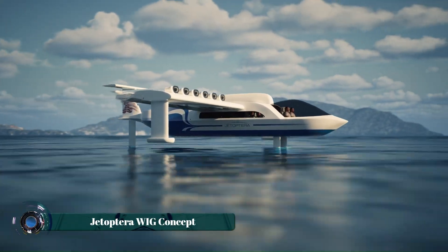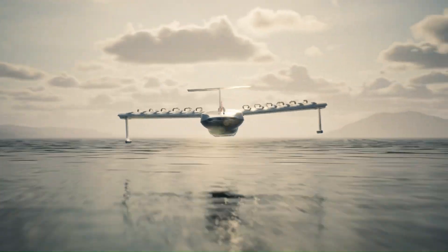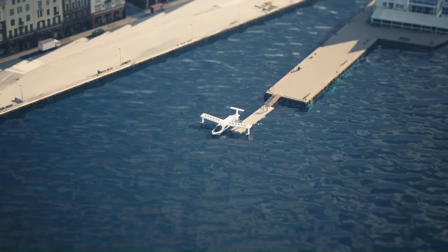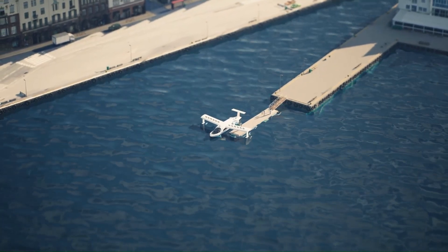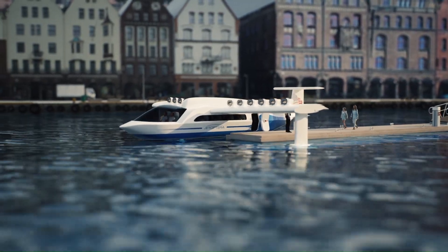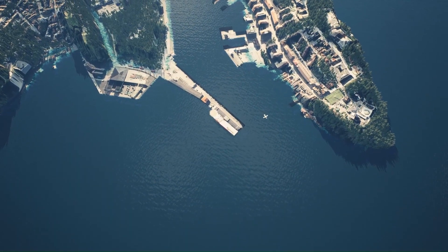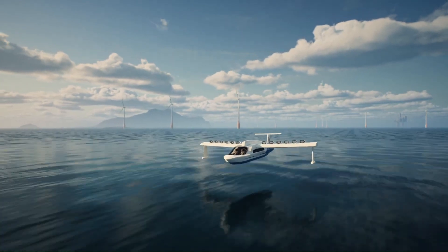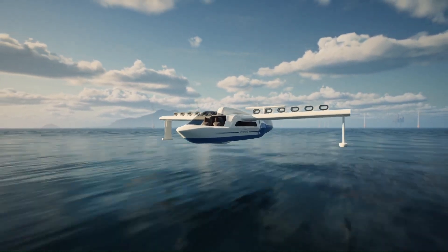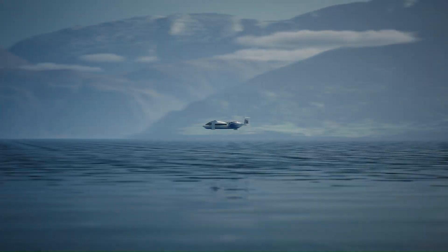Jetoptera's WIG wing-in-ground-effect concept aims to revolutionize maritime transport with a unique blend of aircraft and watercraft technologies. Their innovative design leverages the ground effect phenomenon, where an aircraft flying close to the water surface experiences increased lift, leading to improved fuel efficiency and increased payload capacity. Jetoptera's WIG vehicles are designed to operate at low altitudes, maximizing the ground effect benefits.